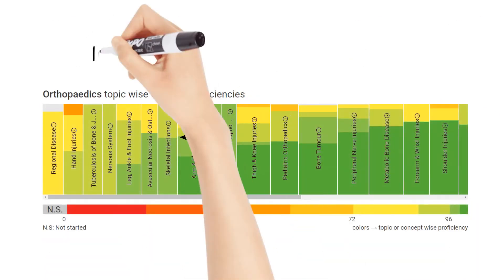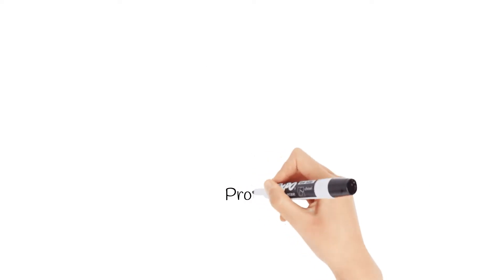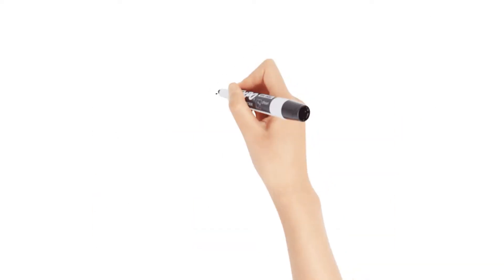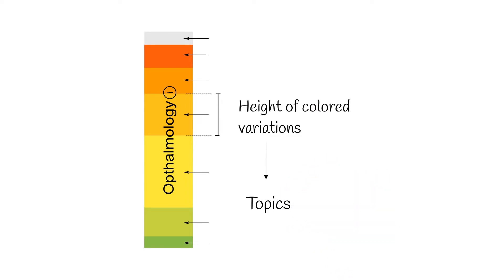The size of a bar signifies the importance of that subject, and your proficiency is denoted by the color. The height of colored variations inside a bar indicates topics that are a part of that proficiency level.